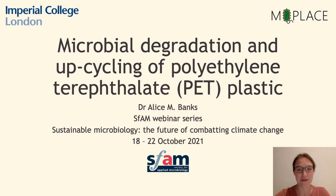Hello, I'm Dr. Alice Banks from Imperial College London, and today I'm going to be presenting some of the work that we're doing on microbial degradation and upcycling of polyethylene terephthalate, known as PET, plastic.